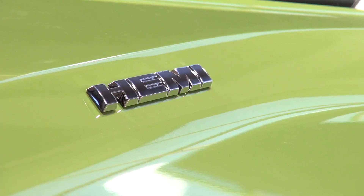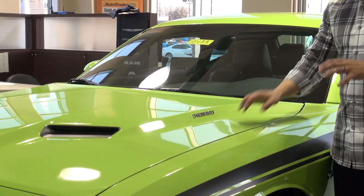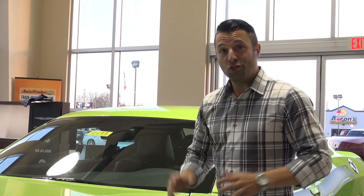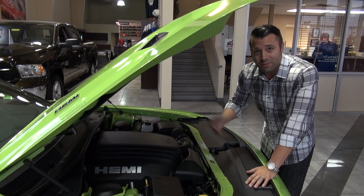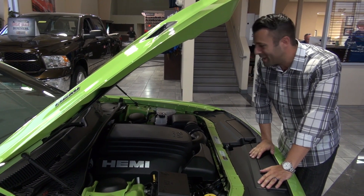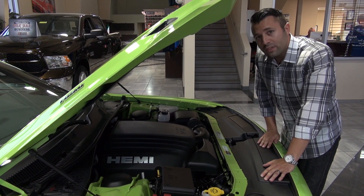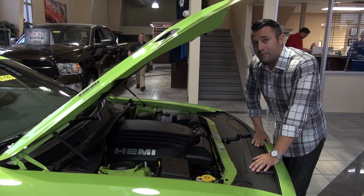The Hemi package features the 5.7-liter V8 Hemi, which is quintessential in the Dodge market — everybody knows it, everybody loves it. We're going to pop the hood and show you that monster. One of the things you'll notice is that the engines are actually painted Hemi orange, which is a cool feature on a 5.7-liter Hemi. This specific model is fitted with a six-speed manual transmission, but you can also get a six-speed automatic option on the RT package.